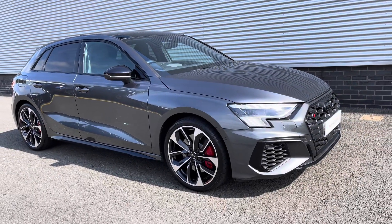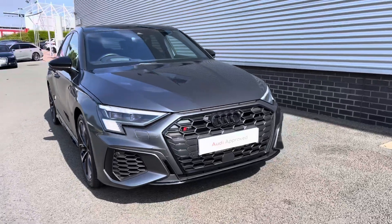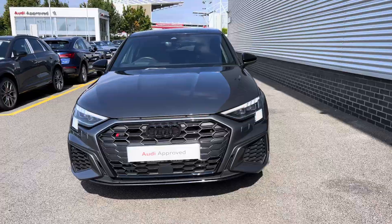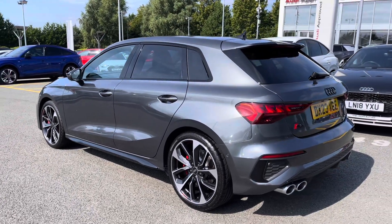Hello, my name's Lauren from Stoke Audi and today I will be showing you around this approved used Audi S3 Sportback S-Tronic. It comes dressed in the stunning Daytona grey colour, sure to turn heads when on the road.